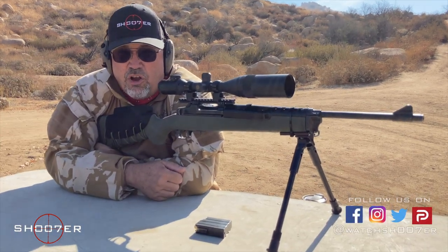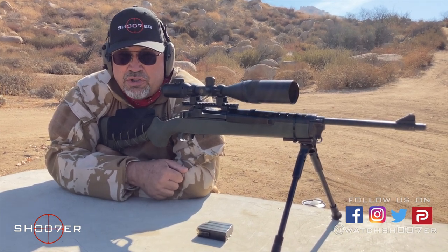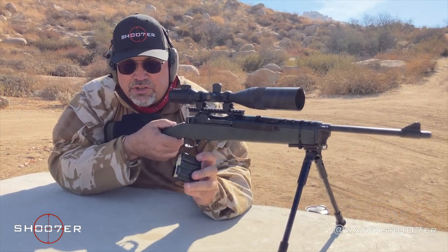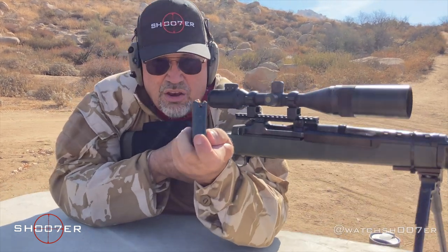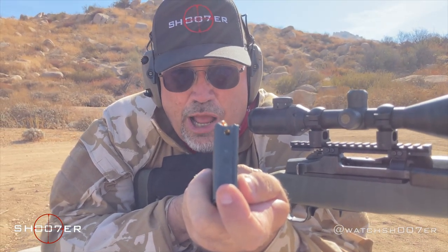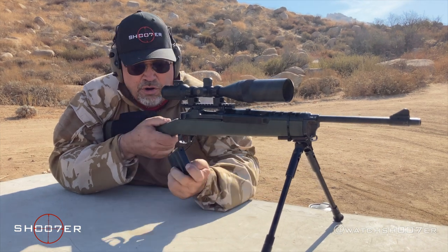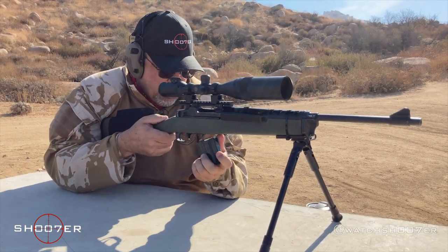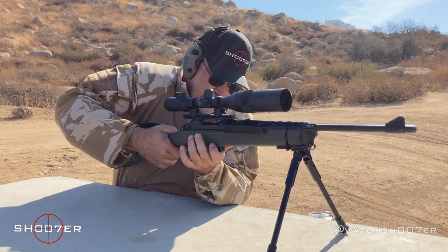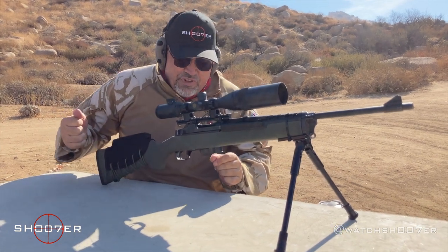We've got the Mini-14 all ready to fire. I want to go through how we load it, how the safety works, and how it all works together. We've got a 10-round box magazine, which is pretty much standard. You'll notice right at the very end there's a small hole on the end of the magazine, and that little hole matches up with a dowel right inside the magazine well. So you have to start by putting it in at an angle, getting it to where it mates up on that dowel, and then it rocks back into position. Pretty basic.